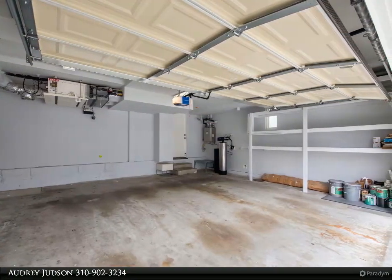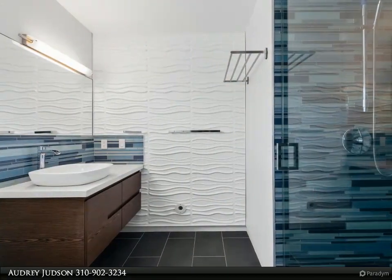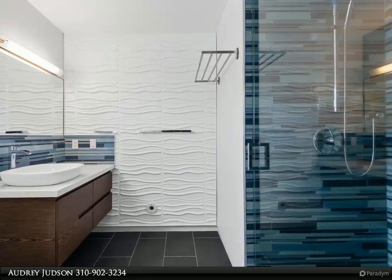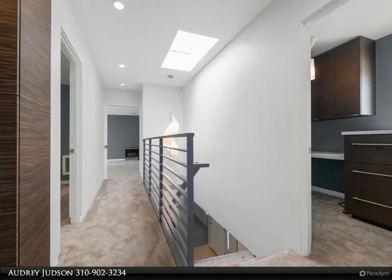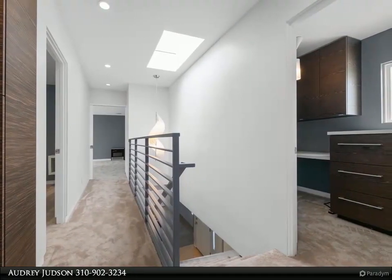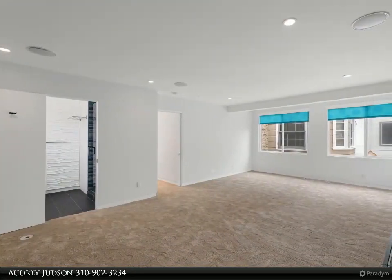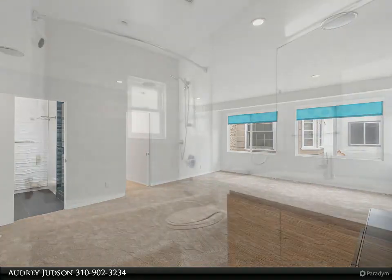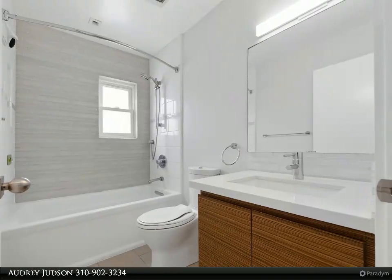Whole house security system ready, including all downstairs windows, doors, and motion sensors, wired for security cameras throughout general living spaces, children's bedrooms, and all exterior entry points. Whole house water softening system, reverse osmosis system at kitchen sink, tankless hot water heater, space-pack high-velocity heating and air conditioning system, and Tesla Powerwall with solar panels that will significantly reduce your electric bill.